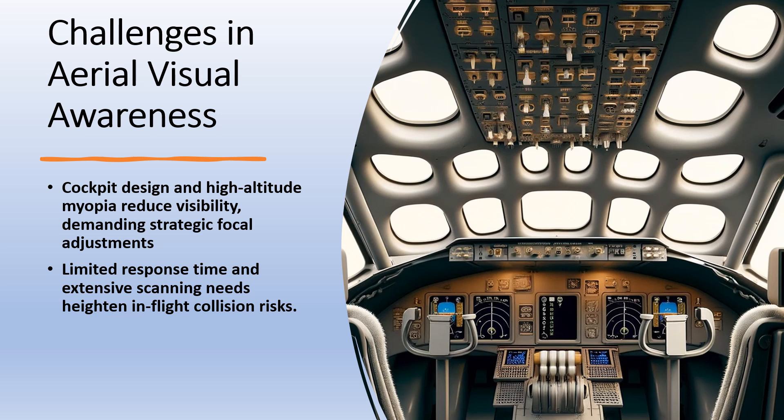Apart from the human body that can have issues, we also have to take into consideration our seating position. Are we in a place where we can do all of our tasks and have a good field of view? Even in the most perfect seating position, we will always have blind spots due to the window posts and other design factors.